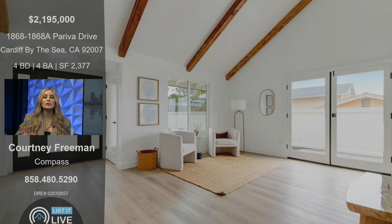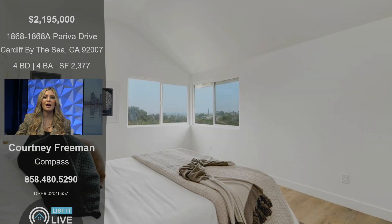We kept the original beams in the home to add a little bit of character, keeping it very light, bright, and modern, but still with those whimsical touches. And off the master, there's a corner window where, on a clear day, you can see a little peekaboo of the ocean.